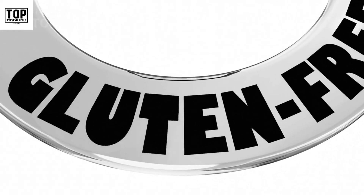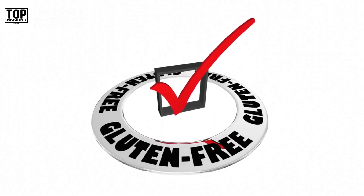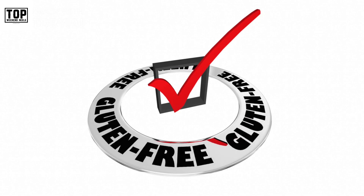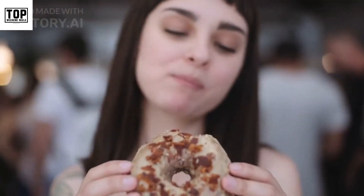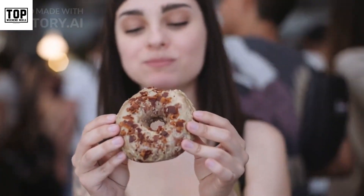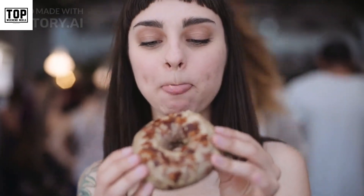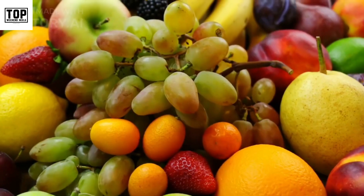Welcome to our video on gluten-free foods. Whether you have celiac disease, gluten sensitivity, or simply choose to follow a gluten-free diet, it's important to know which foods are safe and suitable for your needs. In this video, we will explore a variety of delicious foods that are naturally gluten-free, making them a great choice for those avoiding gluten. Let's dive in.